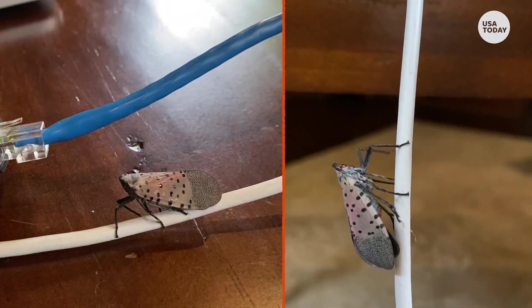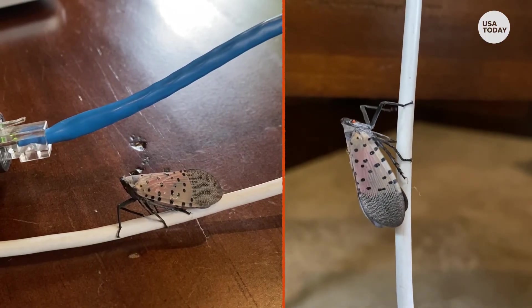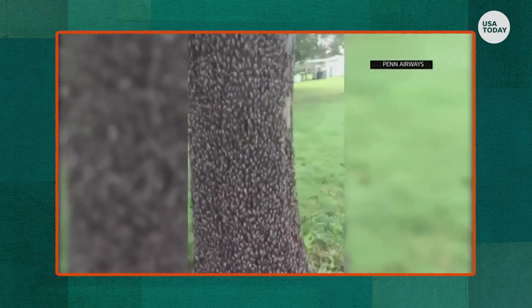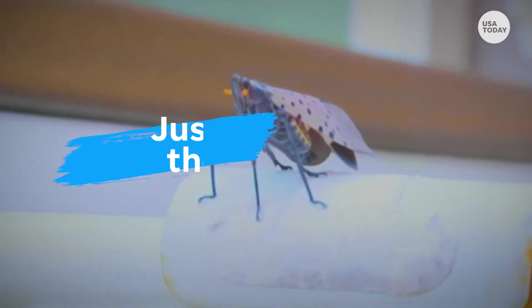These bugs may look pretty, but don't be fooled. If you live on the East Coast or Midwest, they've been popping up everywhere, wreaking havoc on fruit crops and trees. These guys are called spotted lanternflies, and they're not the only ones you should worry about.